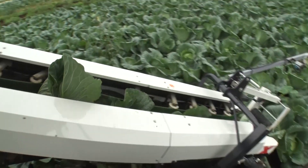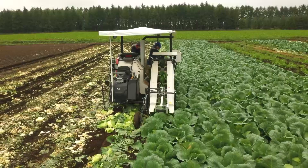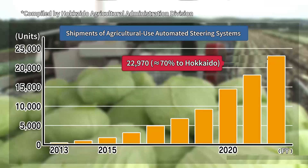Automated driving at a speed no different from that of seasoned operators was made possible. They plan to implement the same technologies in nappa cabbage and broccoli growing. Shipments of self-steering systems for agriculture have surged in recent years, with seventy percent of them going to Hokkaido, with its extensive farmland and high per capita crop acreage.